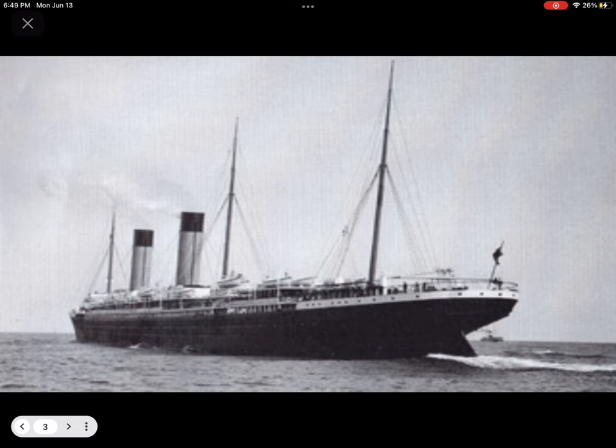Oceanic completed the voyage in six days, two hours, and 37 minutes at an average speed of 19.57 knots and arrived in New York to a rapturous welcome. One disappointing feature which soon became apparent in service was the tendency for the ship to experience excessive vibration at full speed, due in part to her long and narrow design. To avoid this problem, it was soon found necessary to operate at a service speed of 19.5 knots (31.1 km/h or 22.4 mph), rather than the planned 21 knots (36 km/h or 24 mph).